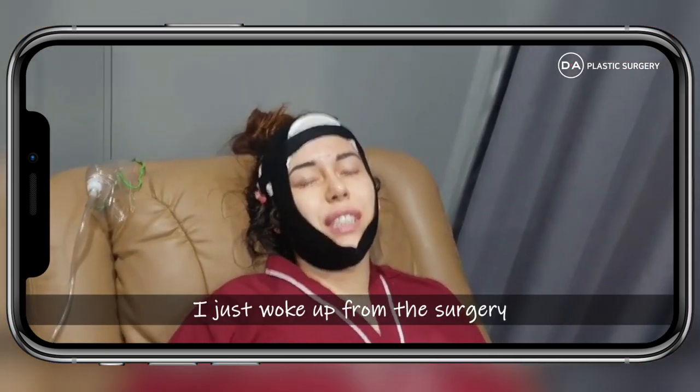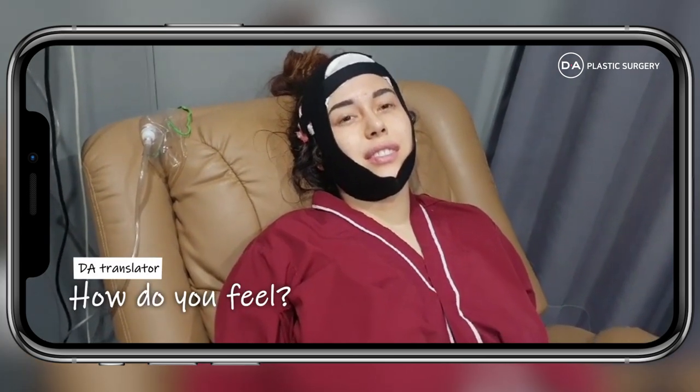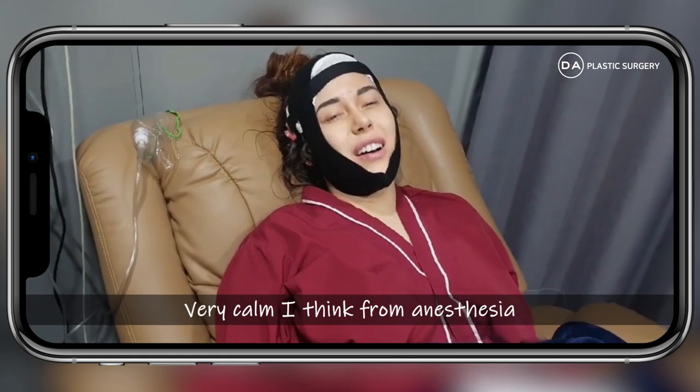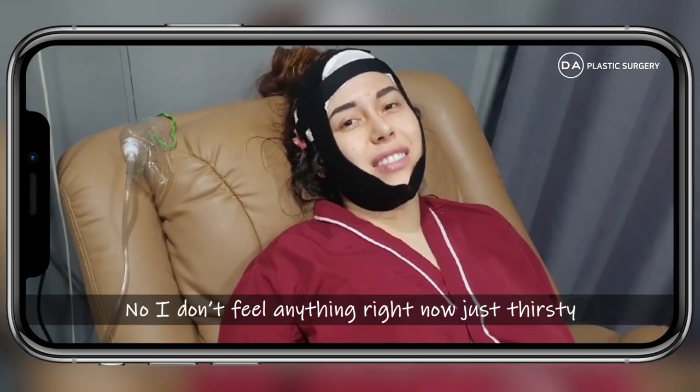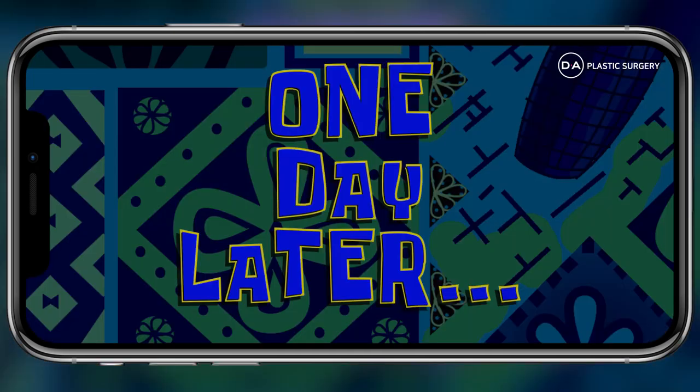I'm about to go in for my surgery. How do you feel? I'm very calm — I think it's the anesthesia. Is it painful? No, I don't feel anything right now. I'm just thirsty. One day later.